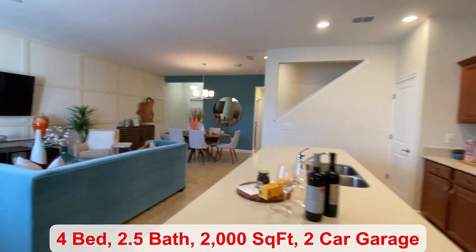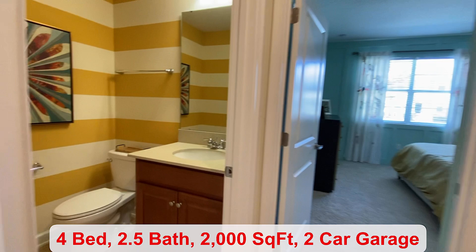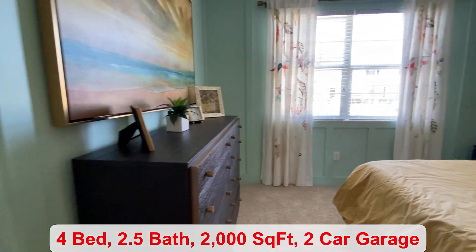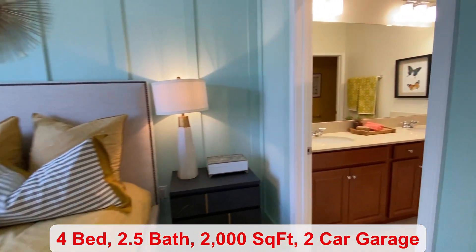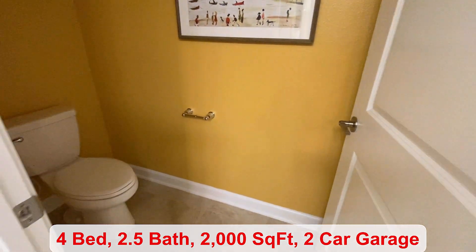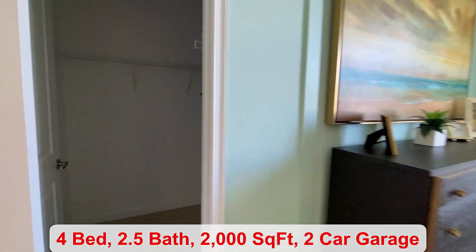For the townhomes, you do have three different floor plans to choose from, ranging from three to four bedrooms. On the first floor, you have a half bath for guests to use and your primary bedroom suite. The primary bath features a double vanity, a privacy door for your toilet, a walk-in shower, and over here is your walk-in closet space.